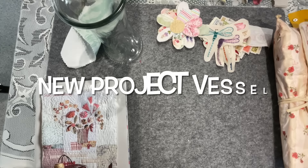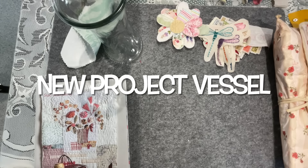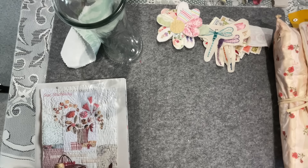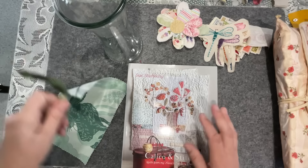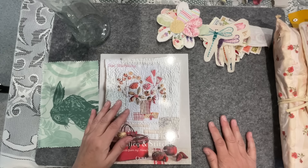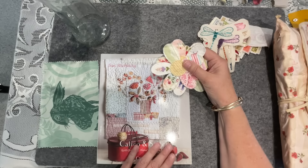Good morning everyone, welcome to my channel! Drumroll - we have our new prompt: a vessel! I've been running through the house grabbing all sorts of things because I've got an idea and I think it's going to work. It's going to finish a project that I haven't yet finished. I can't believe it - back it up, Corinne, she's a little excited!